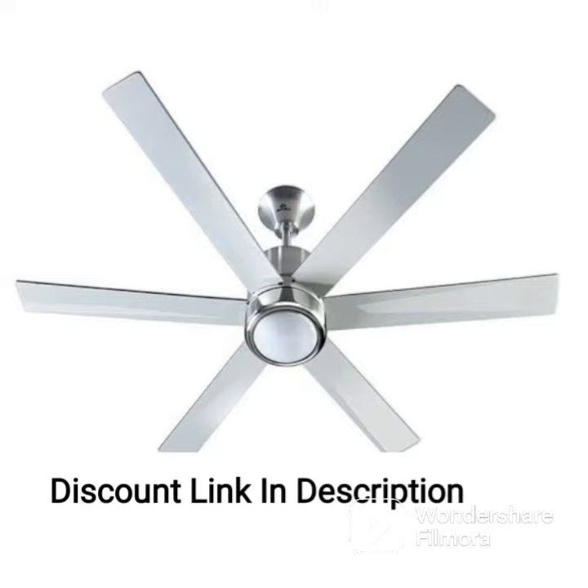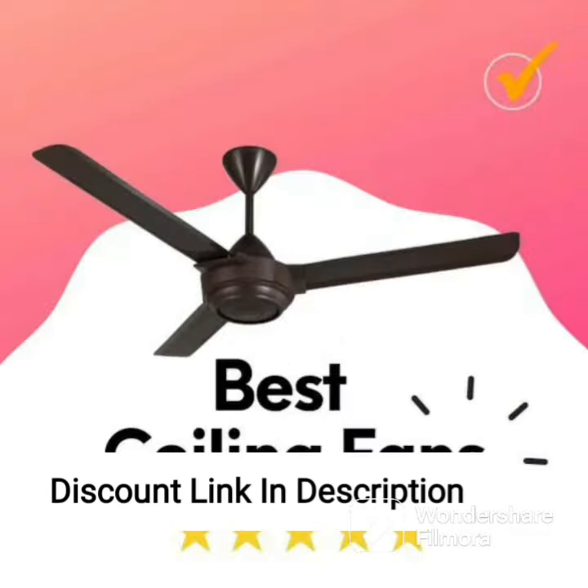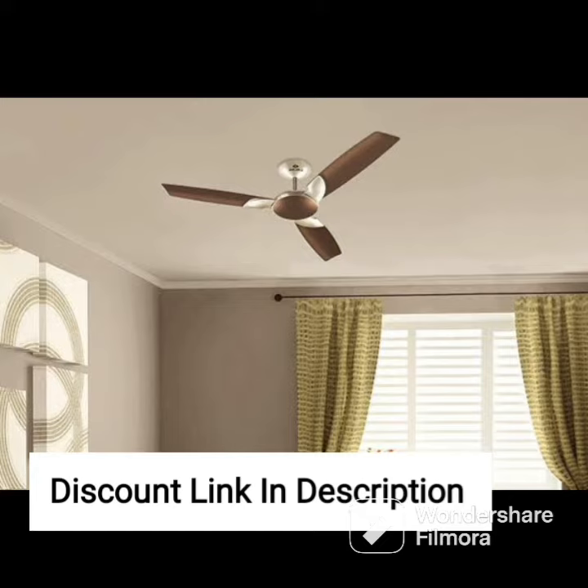The Atomberg Erika fan is equipped with a BLDC motor, which ensures efficient and noiseless operation. It also comes with a remote control that allows you to adjust the fan's speed, set a timer, and turn on or off the LED light. The LED light is located at the center of the fan and provides adequate lighting to your room without the need for additional lighting fixtures.